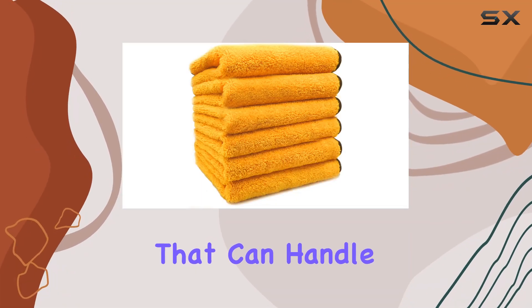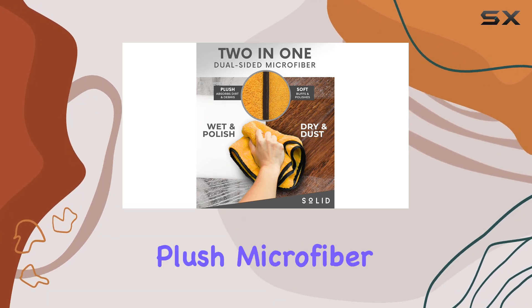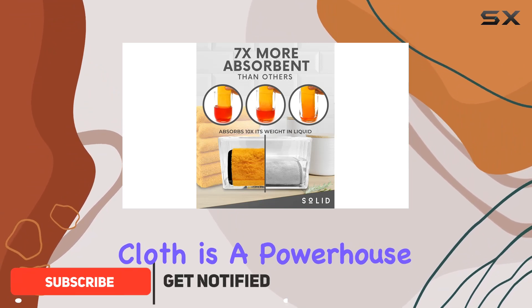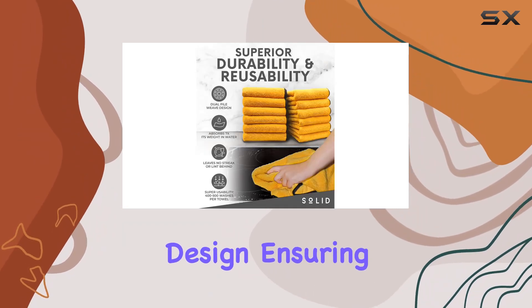Looking for the ultimate cleaning tool that can handle any mess, whether it's in your kitchen, bathroom, or on your car? Look no further than the solid plush microfiber cleaning cloth towel. This versatile cloth is a powerhouse when it comes to cleaning, polishing, and detailing. What sets this cloth apart is its lint-free and streak-free design, ensuring a pristine finish every time without scratching surfaces.